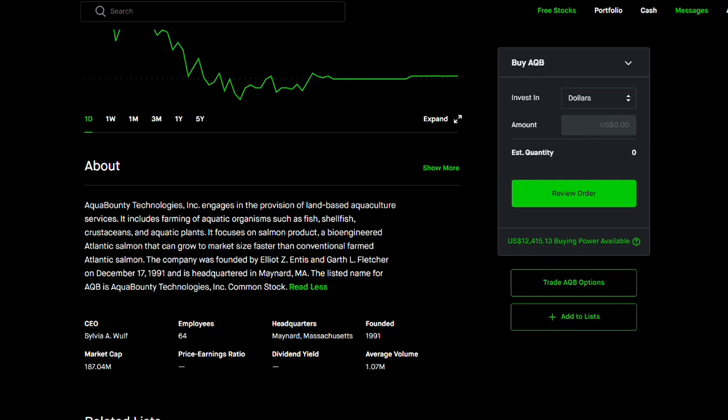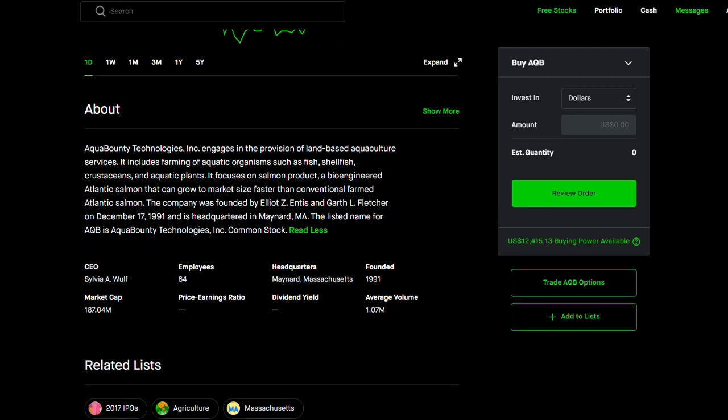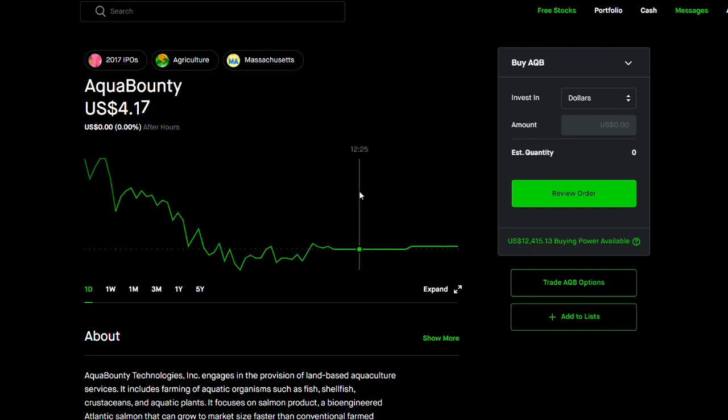Welcome back guys to another video. Today I'm going to be talking about a very interesting company that has a very small market cap, trading at 187 million dollars. Founded in 1991, they've been around in business for quite some time. What really interested me is ARK Invest has been buying into it very heavily — they have about 5.3 million shares. The name of the company is AquaBounty, ticker symbol AQB.